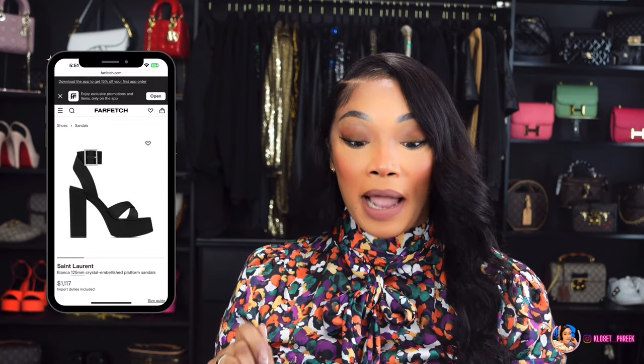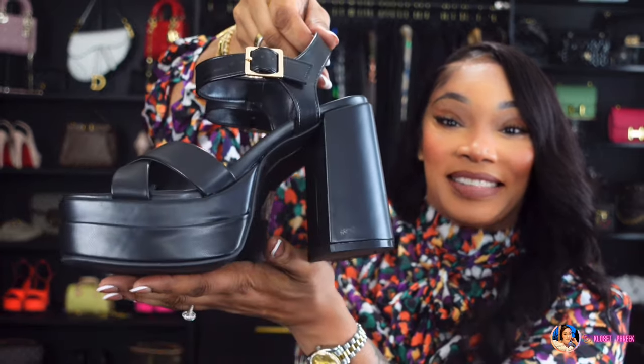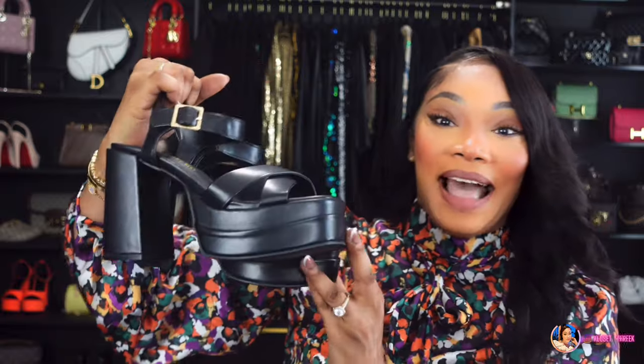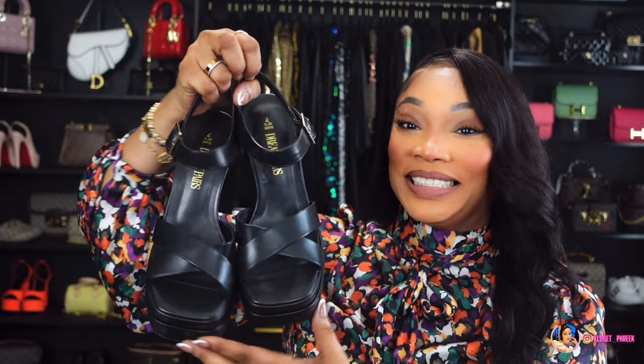The next pair was inspired by the Saint Laurent black leather Farah crisscross platform ankle strap sandals, which run about $1,250. I picked mine up in black — look at these heels! I love a platform heel. It's not real leather but it has that leather look. I'm 5'5 so platforms make me extra tall, and we all want that tall look. If interested, these are linked under number four.